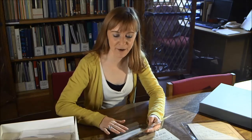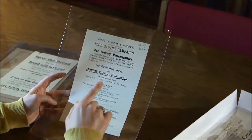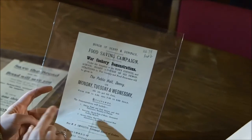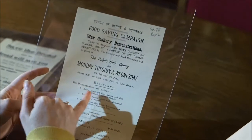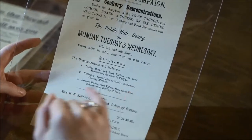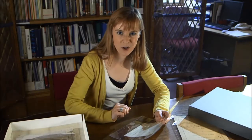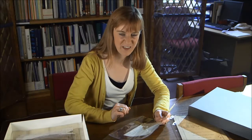Another initiative from Dennyborough Council was the war cookery demonstrations, again taking place in the public hall in Denny. They were covering subjects such as economical food substitutes and economical cooking methods such as bottling fruit and finding economical meat substitutes. The mind boggles.